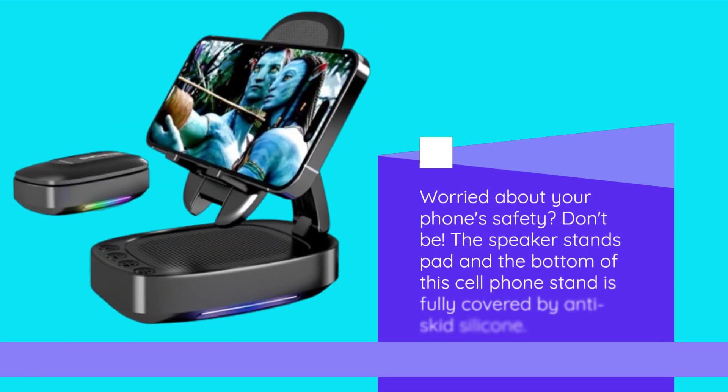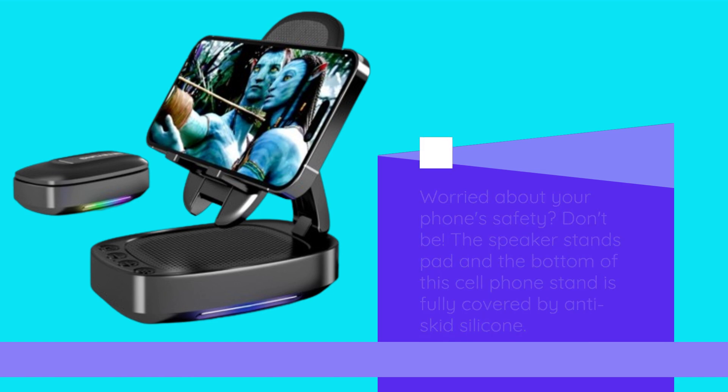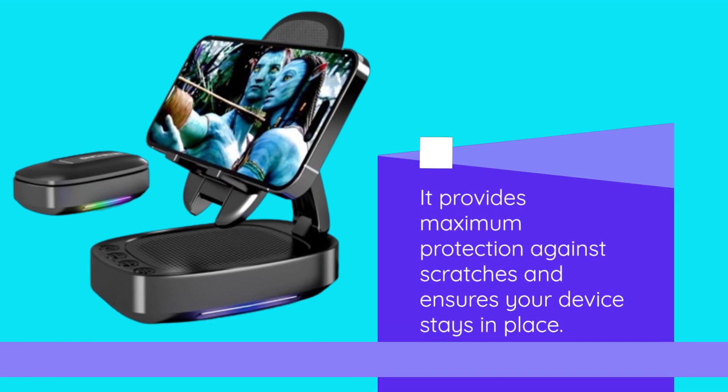Worried about your phone's safety? Don't be. The speaker stand's pad and the bottom of this cell phone stand is fully covered by anti-skid silicone. It provides maximum protection against scratches and ensures your device stays in place.